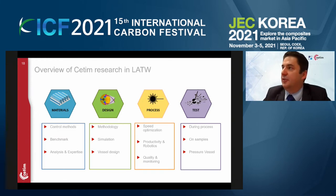Looking at the overall view of this team, as you can see, our support can be at four levels: the material stage, the design stage, the process stage, and also the testing stage.